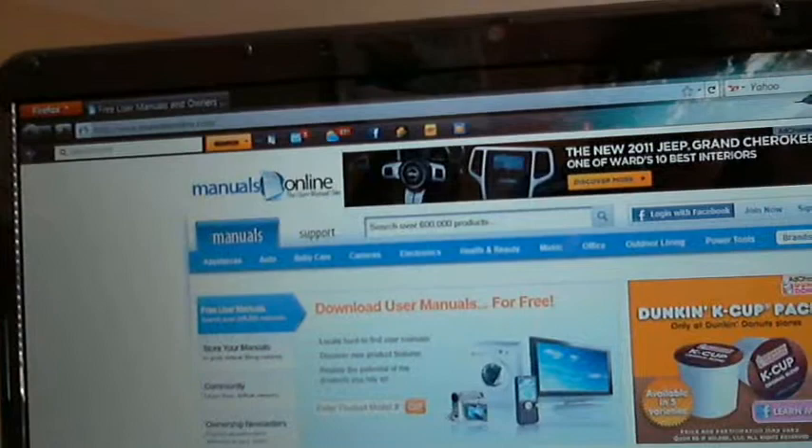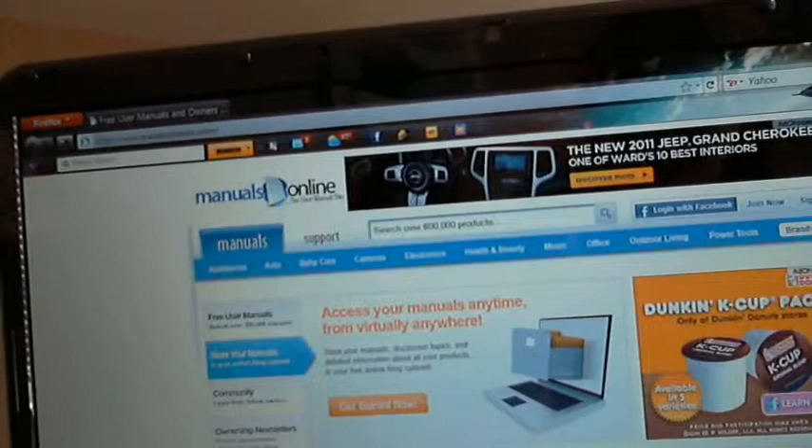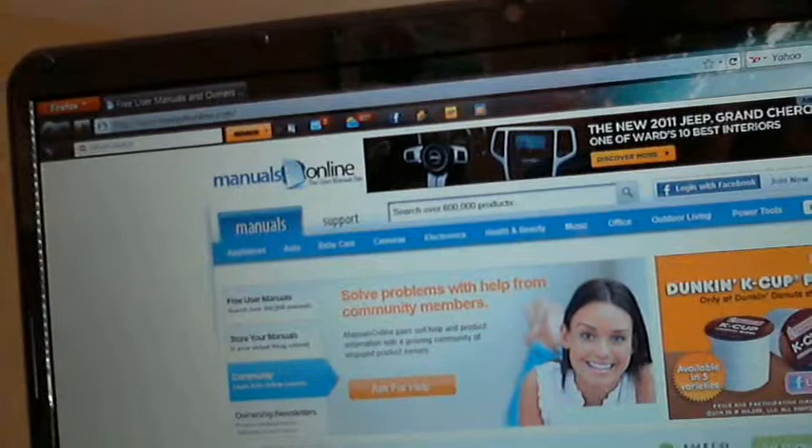Here it is — Manuals Online, the user manual site. Everything is free. You can access your manuals anytime. You can create a virtual filing cabinet so you won't have to look for the same manual each time. If you have problems, you can get help from the community. So check it out: manualsonline.com.